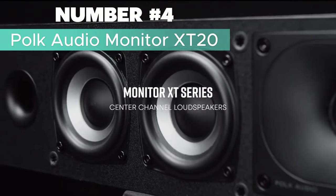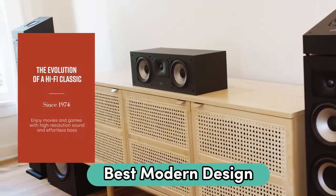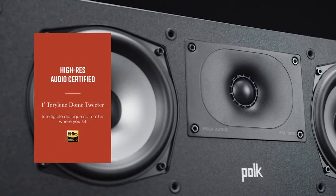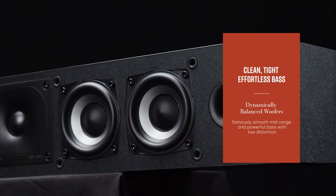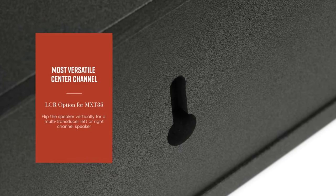Number 4: Polk Audio Monitor XT20 — looking for the best modern design bookshelf speaker? Consider this one. This compact speaker pair boasts a 1-inch tweeter and a 6.5-inch dynamically balanced woofer, delivering clear audio, open midrange, and punchy bass for an immersive soundstage. This is not only about sound, but also premium build quality and modern design.